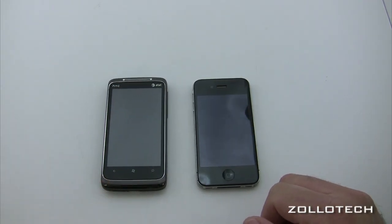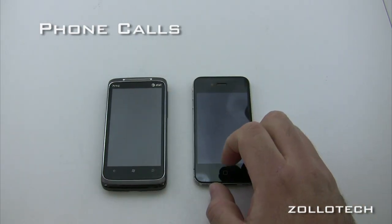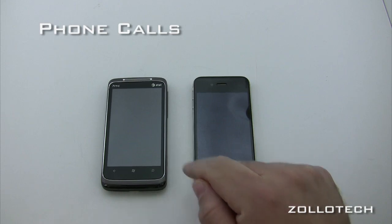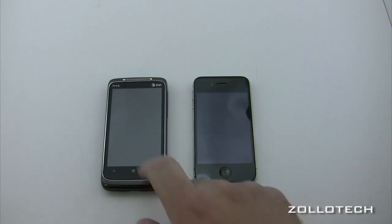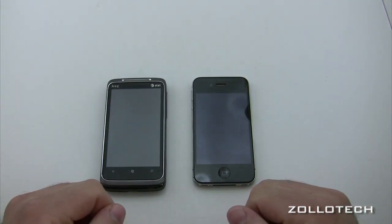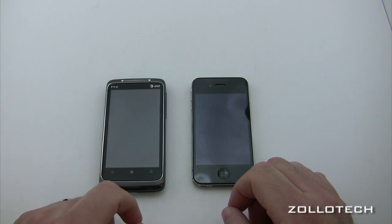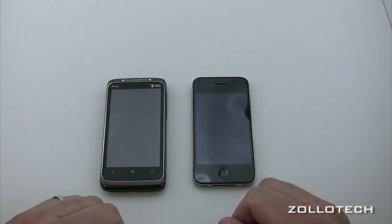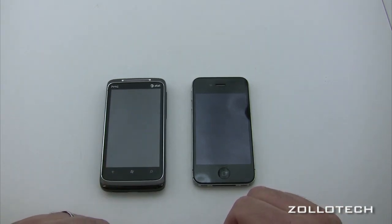Phone calls on both is worth mentioning. I haven't dropped a single call on the Windows Phone 7 phone, using the same network and same SIM card as my iPhone. Same signal strength — I don't know what it is. I don't have a lot of issues dropping calls on the iPhone 4, but I have dropped some. I haven't dropped one on Windows Phone 7, and there's something to be said for that.